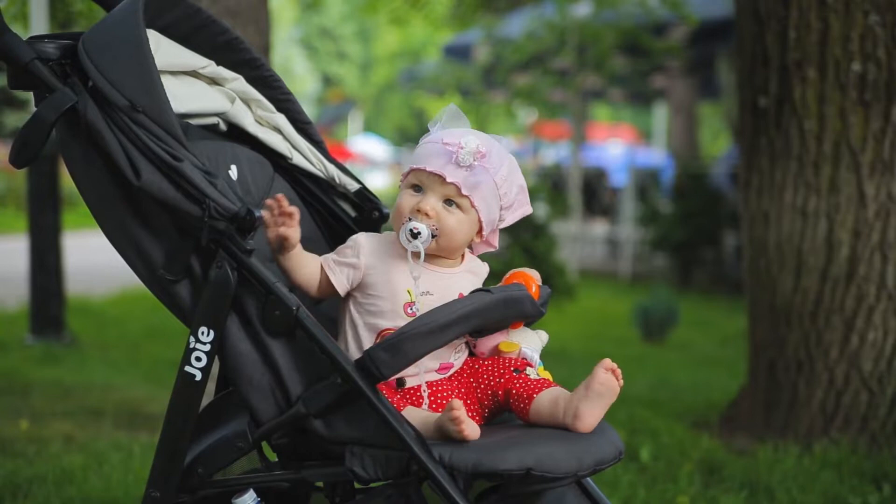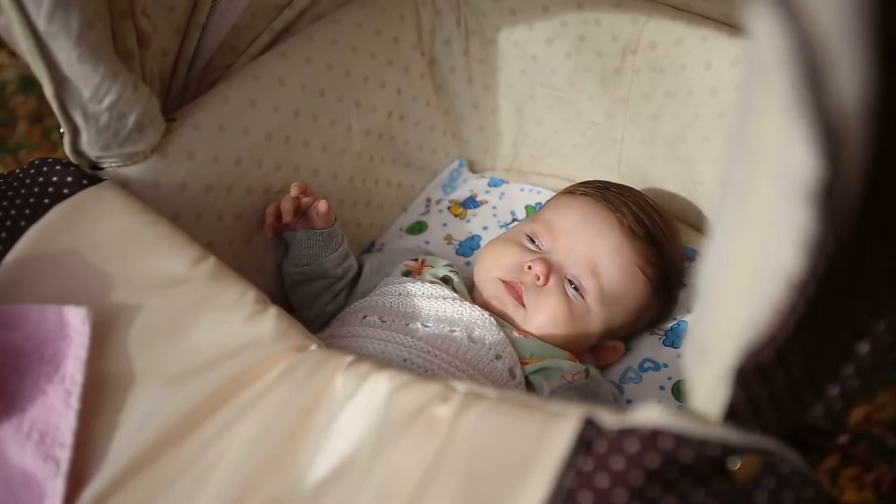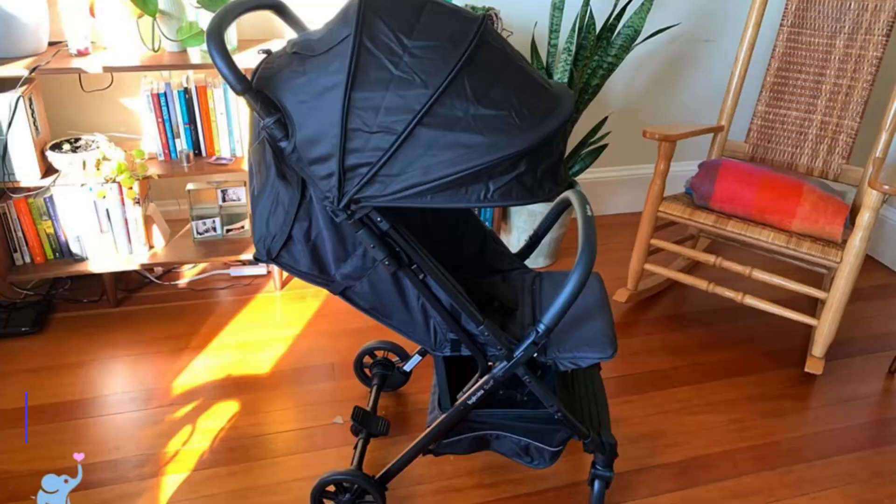The stroller also comes with a storage bag, so you can easily carry all of your essentials with you while you are out and about. If you want the product details, please check our video description.